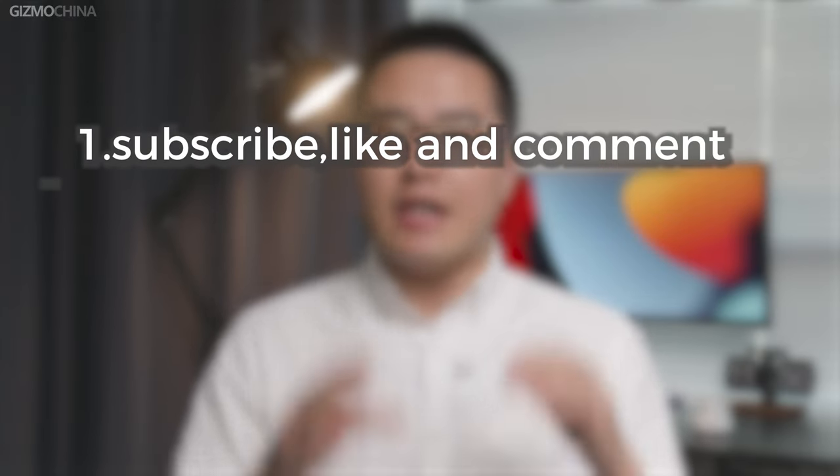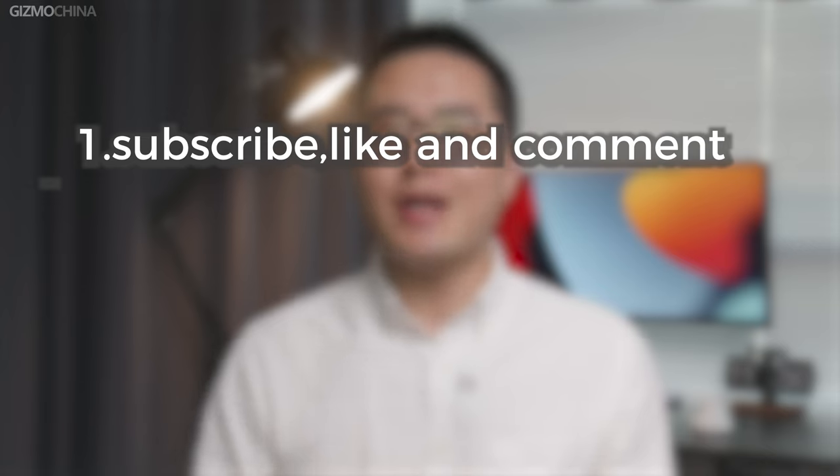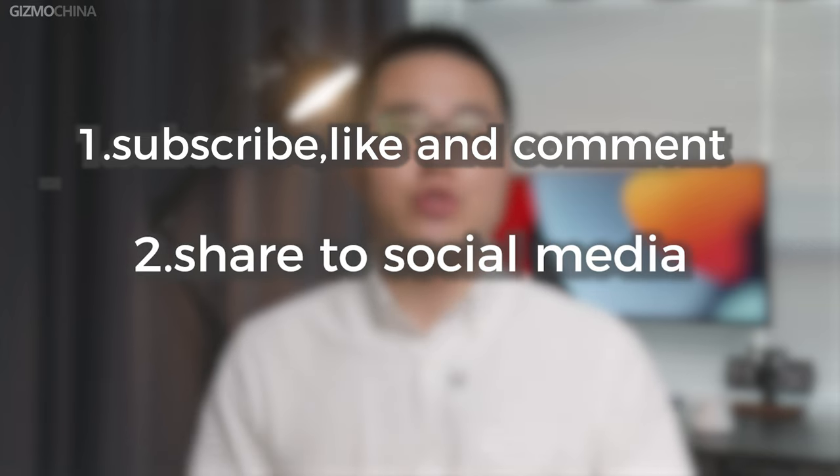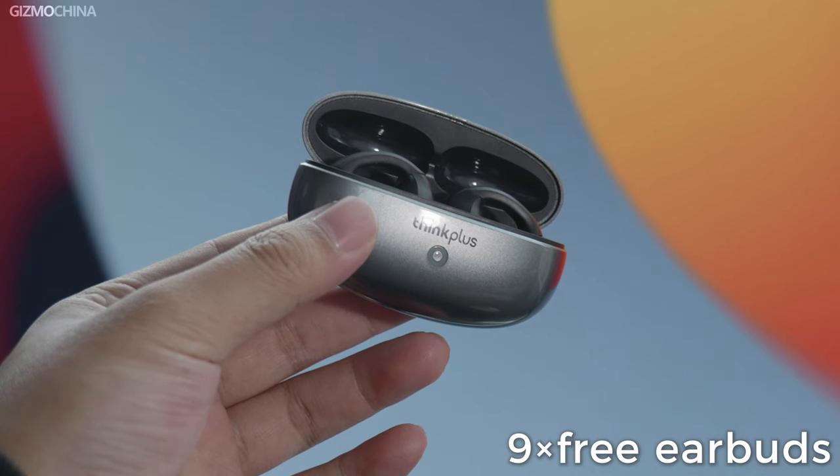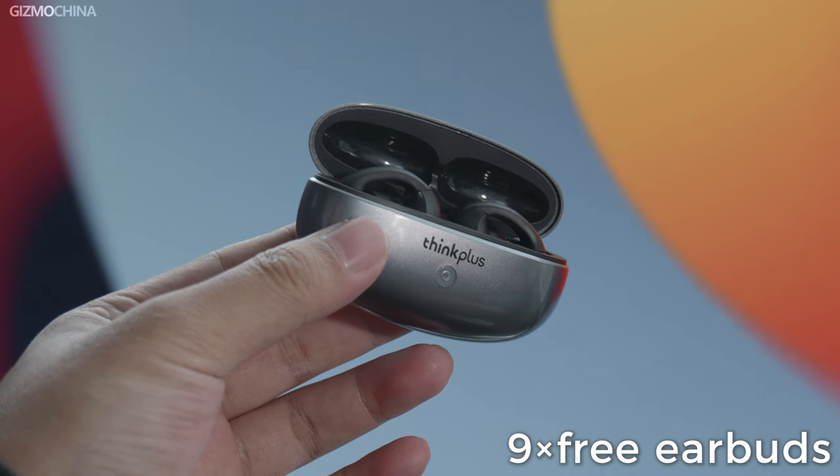You have a chance to win this awesome 2-in-1 PC for free. The rules are simple: subscribe to our channel, hit the like button, and leave your comment about the PC down below. Second, share this video on your social media account. We will draw one lucky winner from the 10 comments with the most likes one week after the video is posted. The luckiest person wins the PC for free, and the other 9 people will receive a pair of wireless earbuds as a consolation prize.